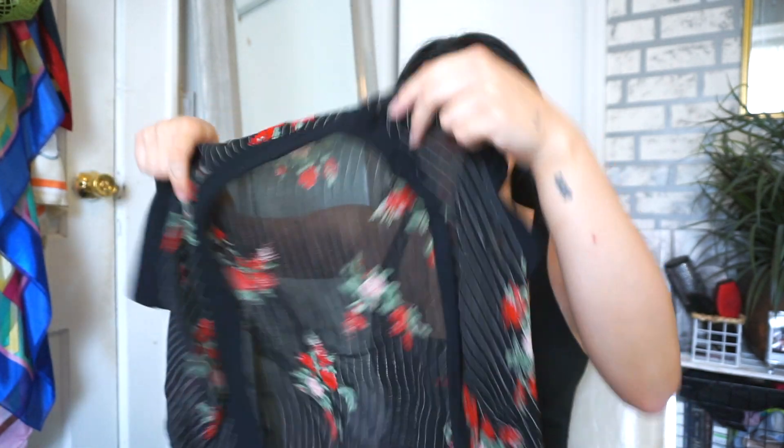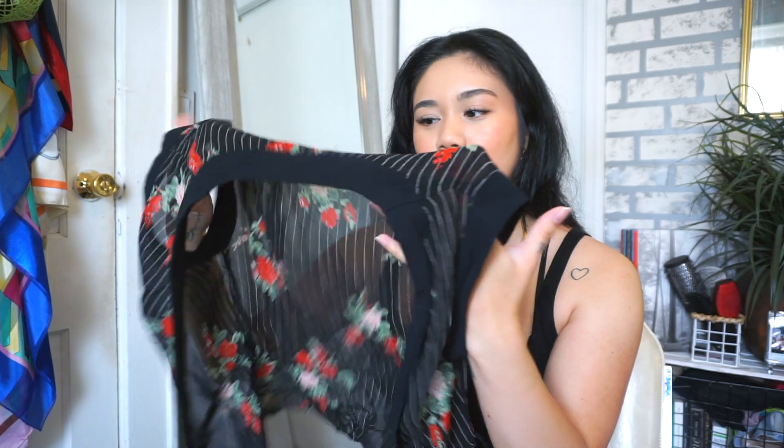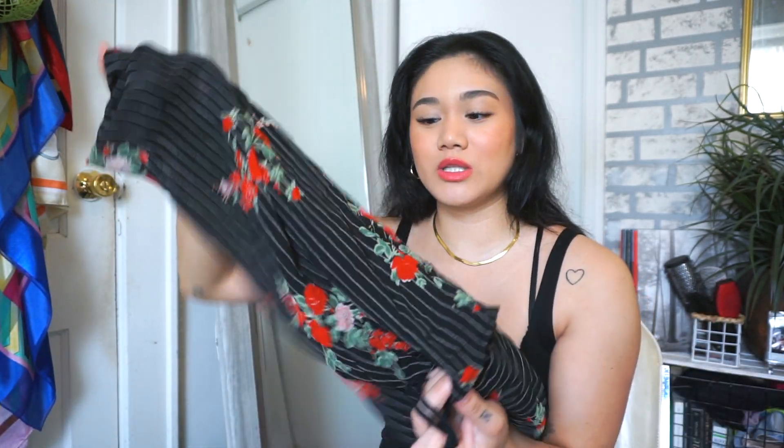This next one is vintage Forever 21 — definitely from the 2000s. It's a sheer wrap-style top with red flowers throughout and white stripes. The arms are a little tight on me so I'm not sure if I should sell this on my Depop or website. Still in really good condition and cute, definitely on trend with the 2000s trend going on right now.